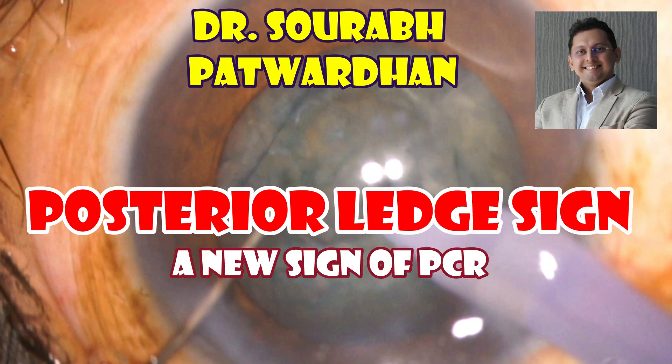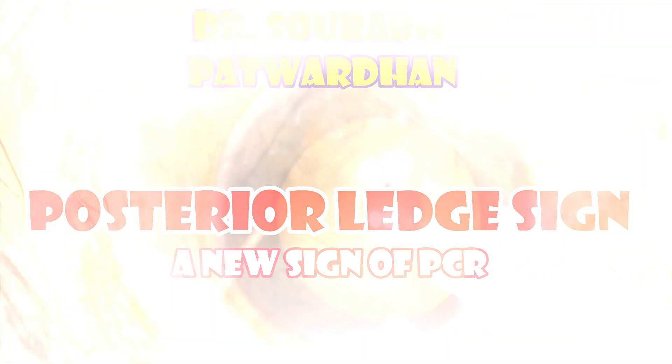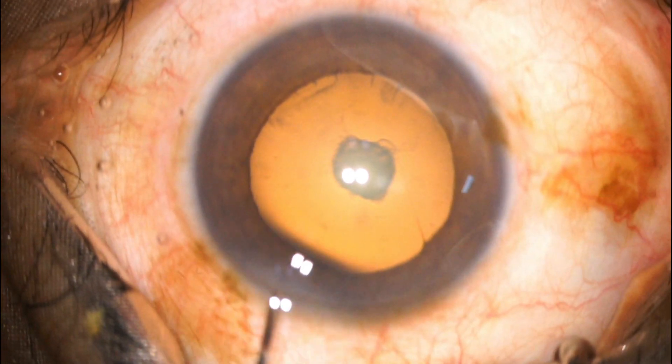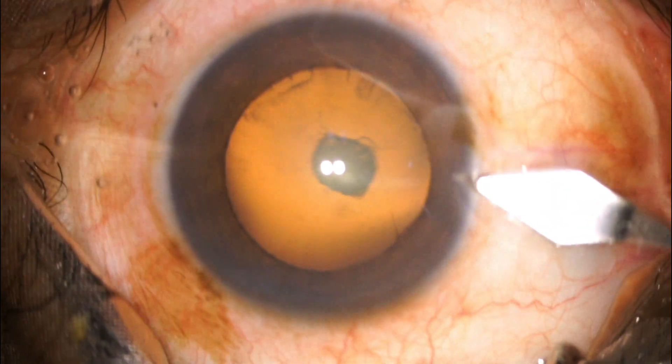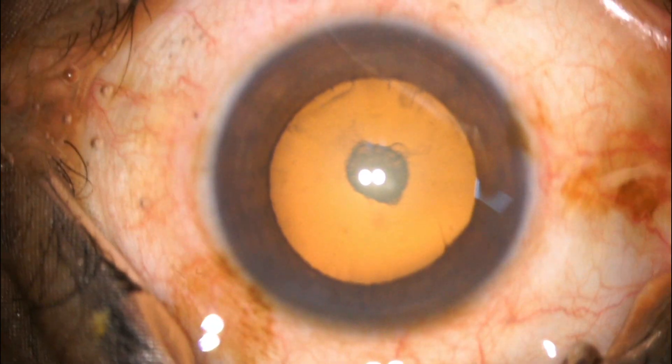In this video, I'll be speaking about a new sign of posterior capsular rupture. I call it the posterior ledge sign. Recognition of this sign early during the intraoperative course will help my colleagues in managing posterior capsular rupture better.